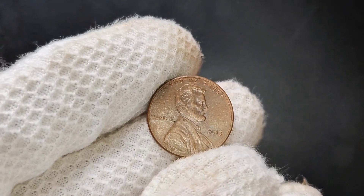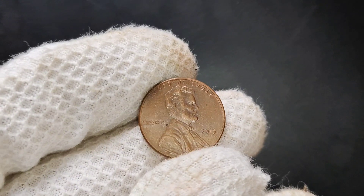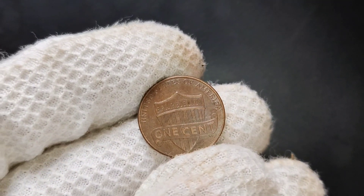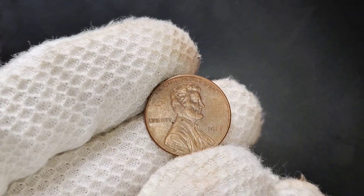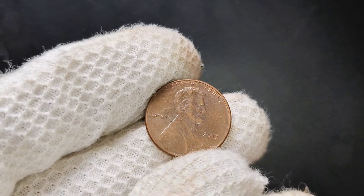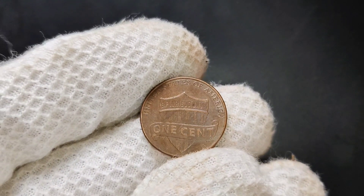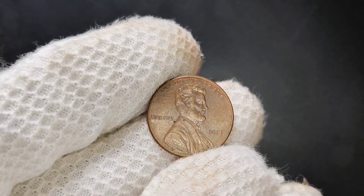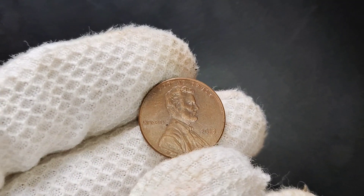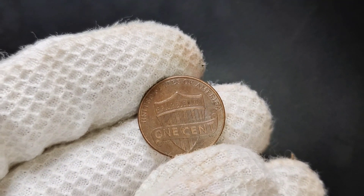Another factor that can increase the value of a 2013 penny is errors. Coin errors are mistakes made during the minting process, such as double strikes, die cracks, or off-center coins. These errors are rare and can make a seemingly common coin worth hundreds, if not thousands, of dollars. Be sure to inspect your pennies carefully. One of the most sought-after types of errors is the double-die error, where the design appears to be duplicated or overlapped — finding a 2013 penny with this kind of error could turn your small find into a valuable collectible. While a 2013 Lincoln penny with no mint mark may typically go for face value, in certain conditions or with specific errors, it can be worth significantly more. Auctions and online platforms like eBay often show these coins selling for anywhere from a few dollars to much higher amounts. Thanks for tuning in, coin collectors.